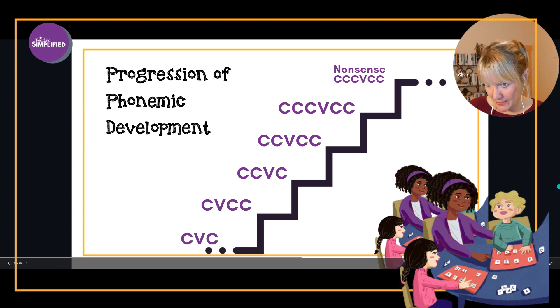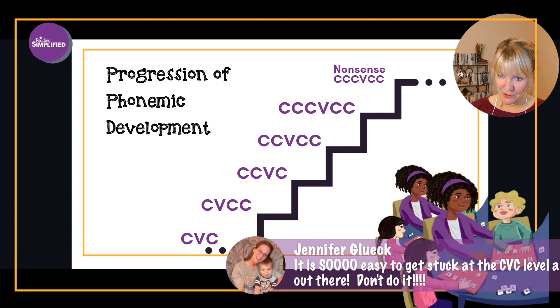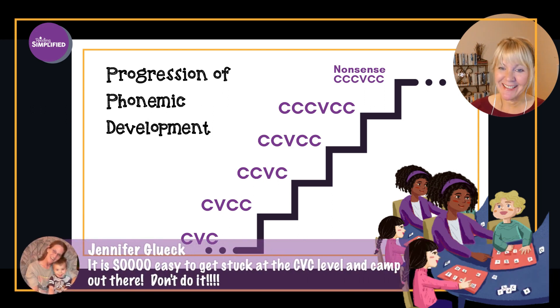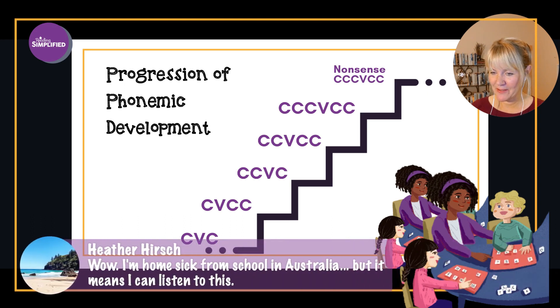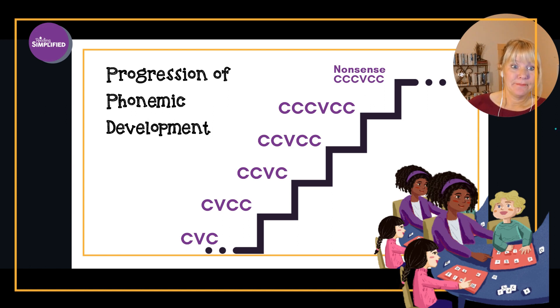How many of you have experienced that? I know this might not seem logical at first, but it goes against the grain. As Jennifer, who has been a kindergarten teacher, says: it is so easy to get stuck at the CVC level and camp out there. Don't do it.